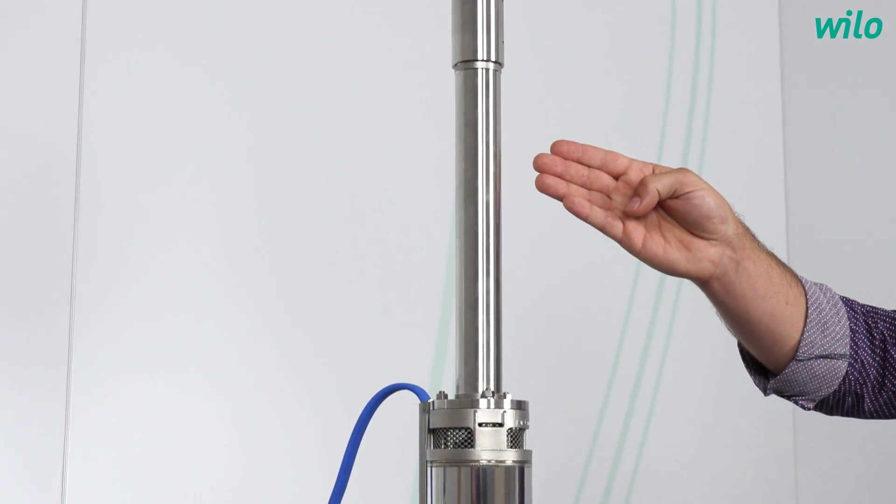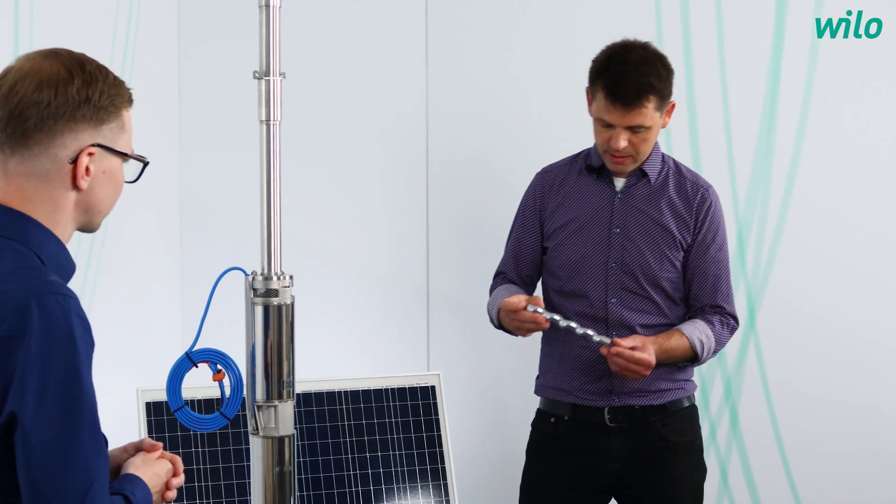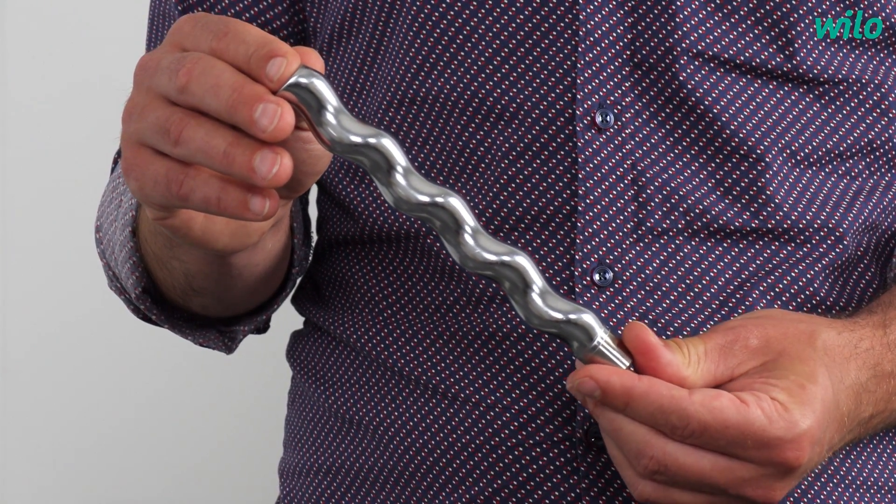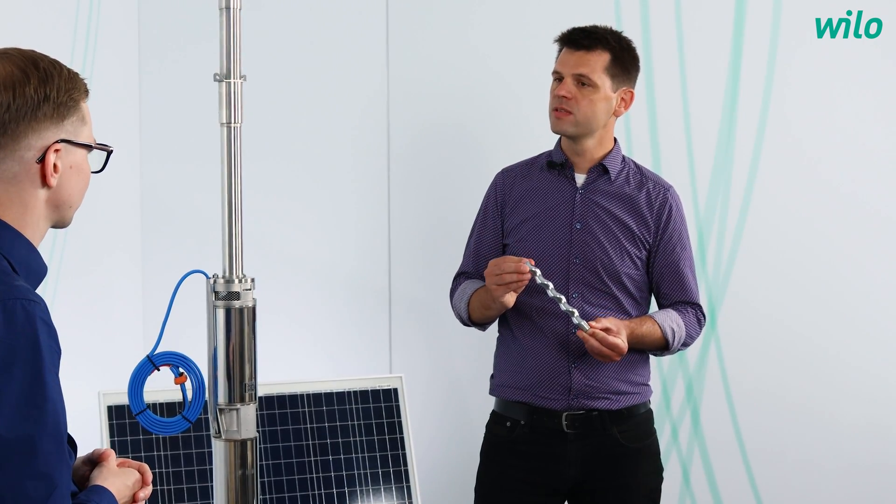At the pump end we have not only centrifugal pumps but also positive displacement pumps. This helicorotor pump here is ideal for use with solar power, as it works also in situations with low solar radiation in the morning and in the evening.